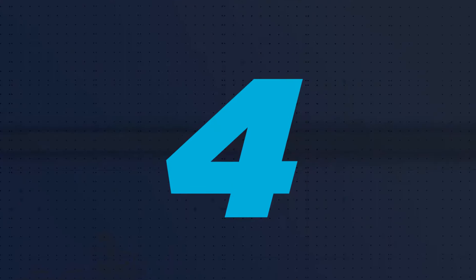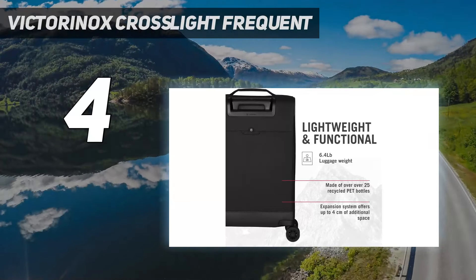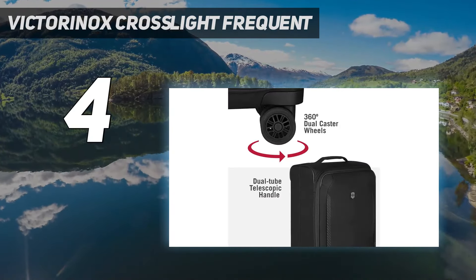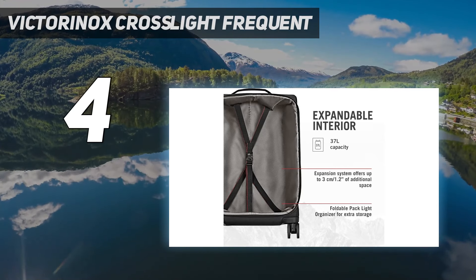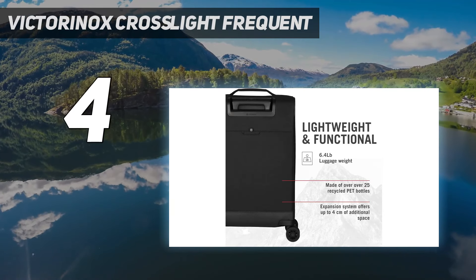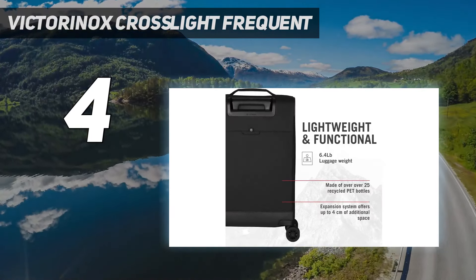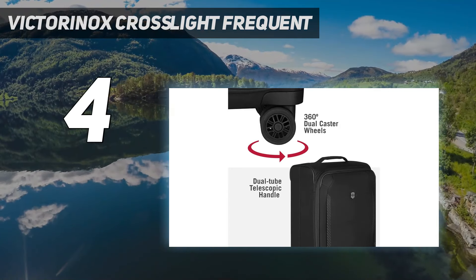Coming in at number 4: the Victorinox Cross Lite Frequent. Victorinox is best known for knives, but its luggage is also known for being equally utilitarian, simple, and durable. "I swear by a soft shell bag over a hard shell," says Jesse Hyman, co-founder of Prison Running. "It takes up less space in the hotel room because you don't need to lay it flat to access what's inside." Hyman travels with the Victorinox specifically for its roomy capacity and squishy recycled polyester exterior. "I have always managed to squeeze in a vacation purchase since it expands and compresses. It's actually converted me to be more of a carry-on gal."